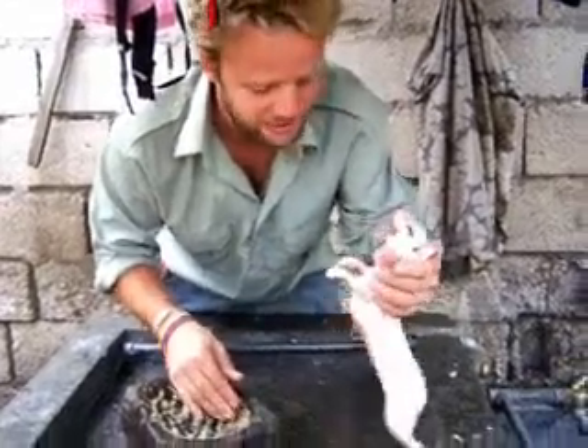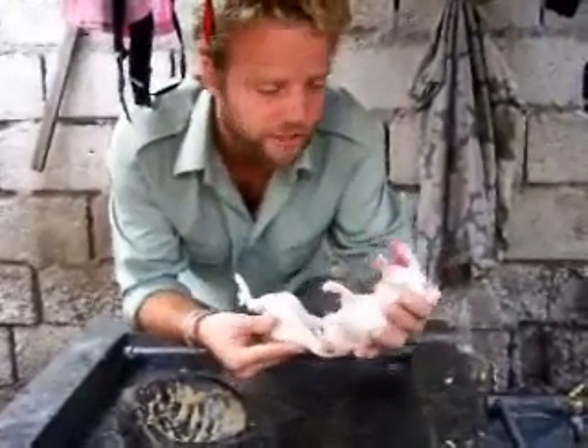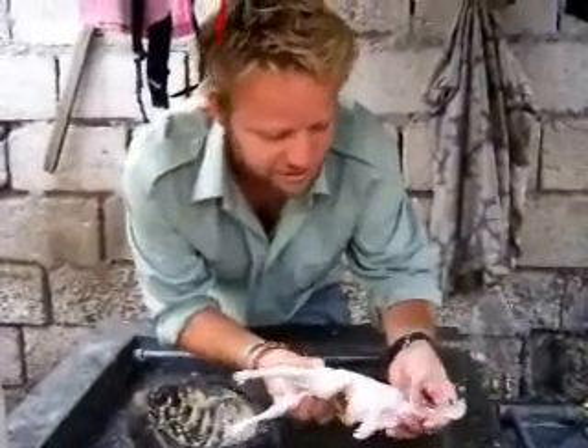Now we're going to skin it and cook it and prepare it to eat later on. I've skinned a guinea pig, a cuy as it's called here. As you can see it looks a little bit different, but you can perhaps see why we call them guinea pigs. Kind of strange resemblance.